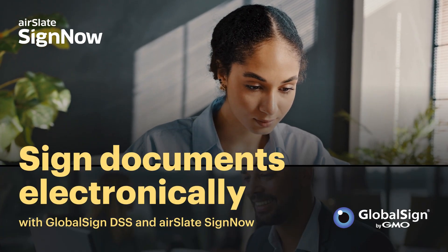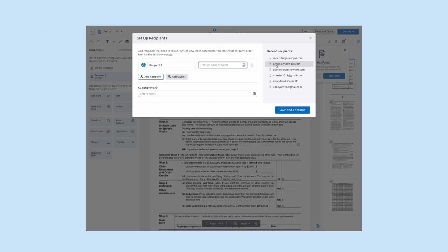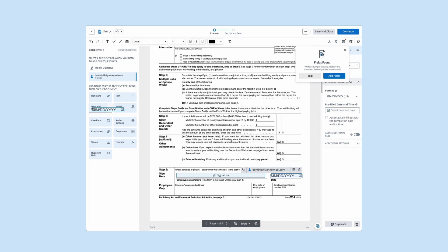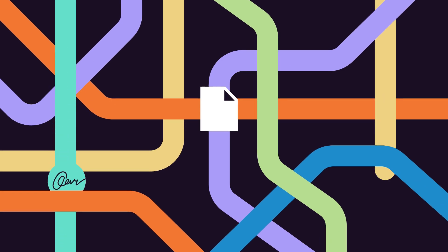Sign documents electronically with GlobalSign DSS and AirSlate SignNow. Embed GlobalSign's trusted digital signatures into your existing document workflows. Enjoy a simple, fast and efficient three-step signing process that deploys signatures via the cloud. Create document workflows that allow you to digitally sign documents in minutes.